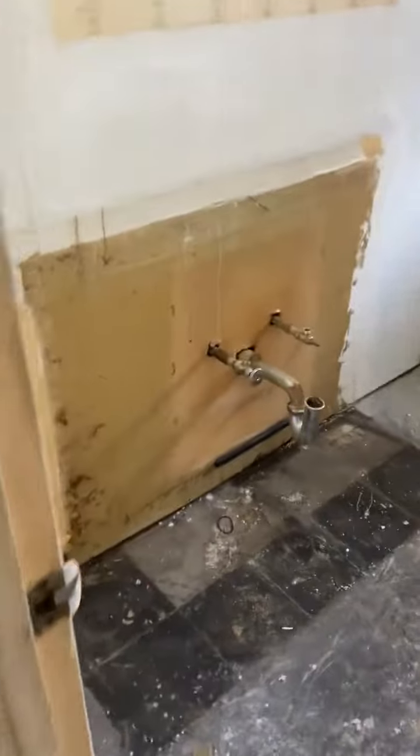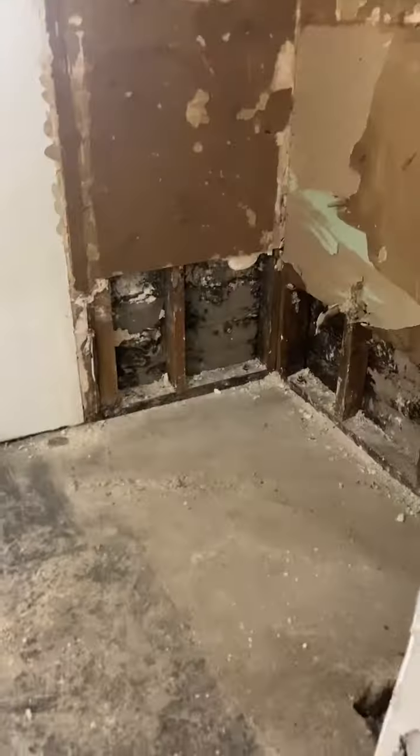We have the vanity out, we're gonna be prepping this for a new tub, new plumbing, new tile. Floors out, we have new windows.